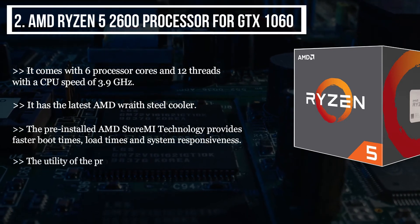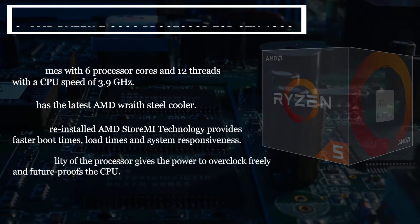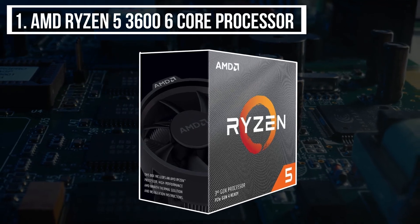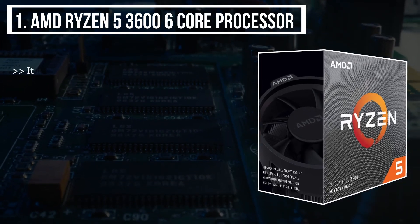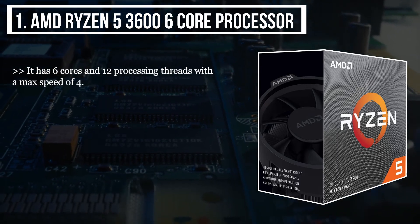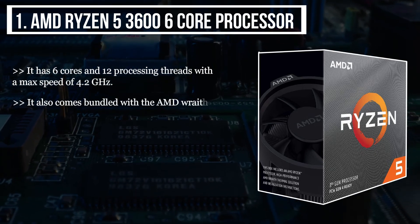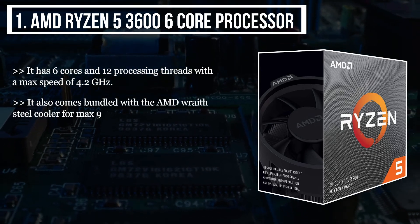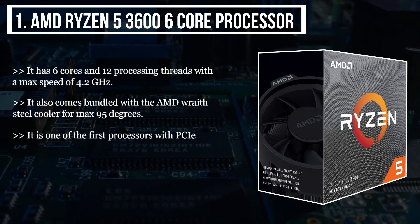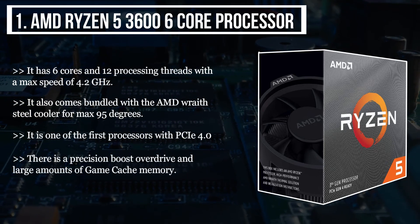The utility of the processor gives the power to overclock freely and future-proofs the CPU. The final product we have is the AMD Ryzen 5 3600 six-core processor. It has six cores and 12 processing threads with a max speed of 4.2 GHz. It also comes bundled with the AMD Wraith Stealth cooler for max 95 degrees. It is one of the first processors with PCIe 4.0. There is a Precision Boost Overdrive and large amounts of game cache memory.